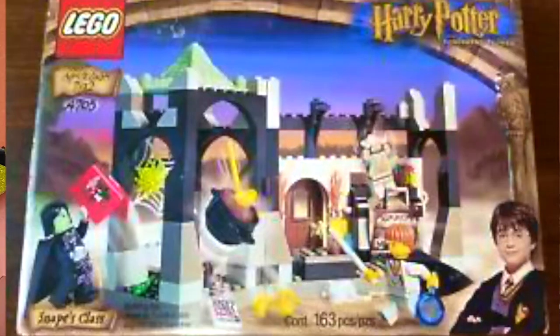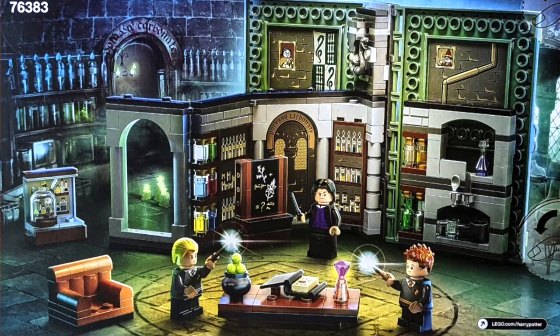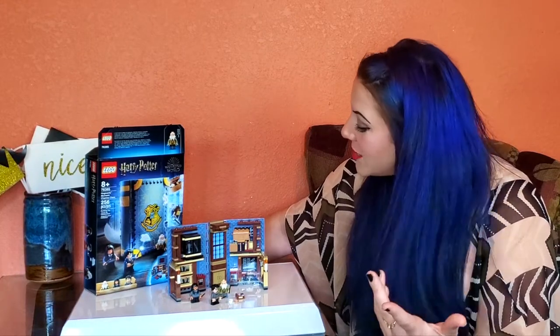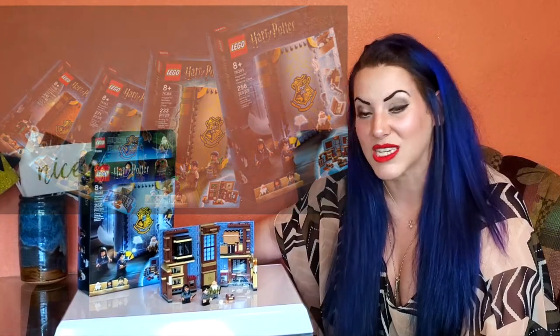Honestly, we get a lot of potions sets, maybe because it's the easiest thing to display — creating little potions for Lego. It's not the easiest thing to display a charms classroom. But I really like this and I'm excited to build the other three in this series, because it is one for each of the Hogwarts houses. This is charms, which is Ravenclaw, and Professor Flitwick is the head of Ravenclaw.